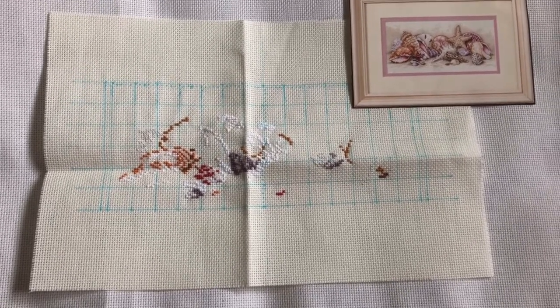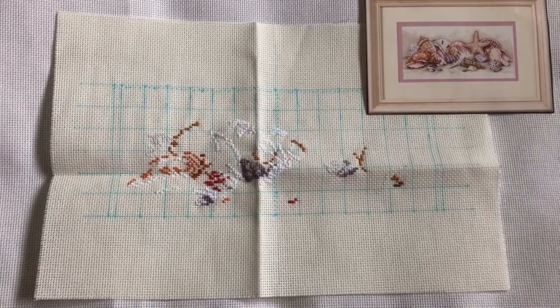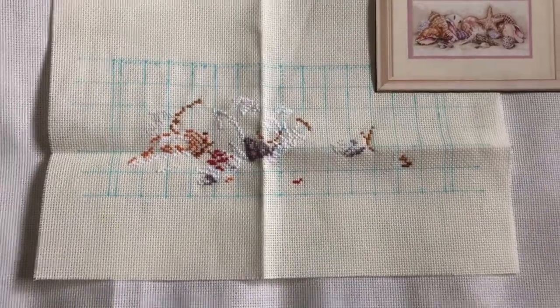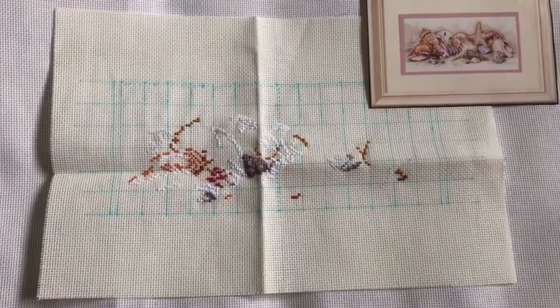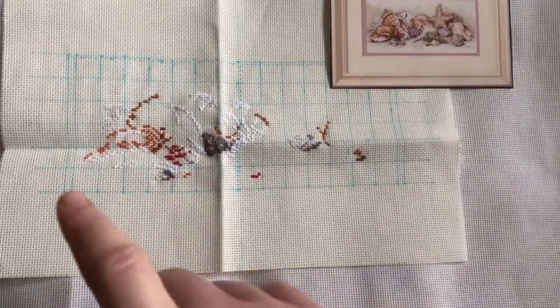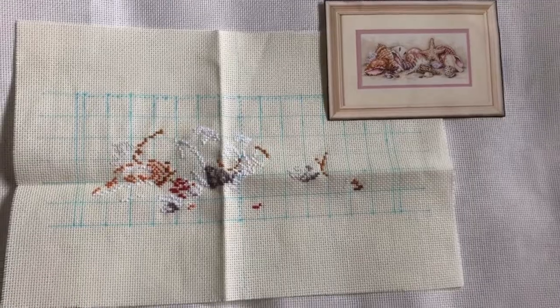Good morning everyone, it is about 9:30 on Monday August 6th. It's Civic Holiday today here in Canada, so I still have to work but only for four hours, so I should have a lot of stitching time. This is the progress I made last night on Seashells — the only thing I had done was the white, so all the color I stitched last night. I spent maybe an hour to an hour and a half.